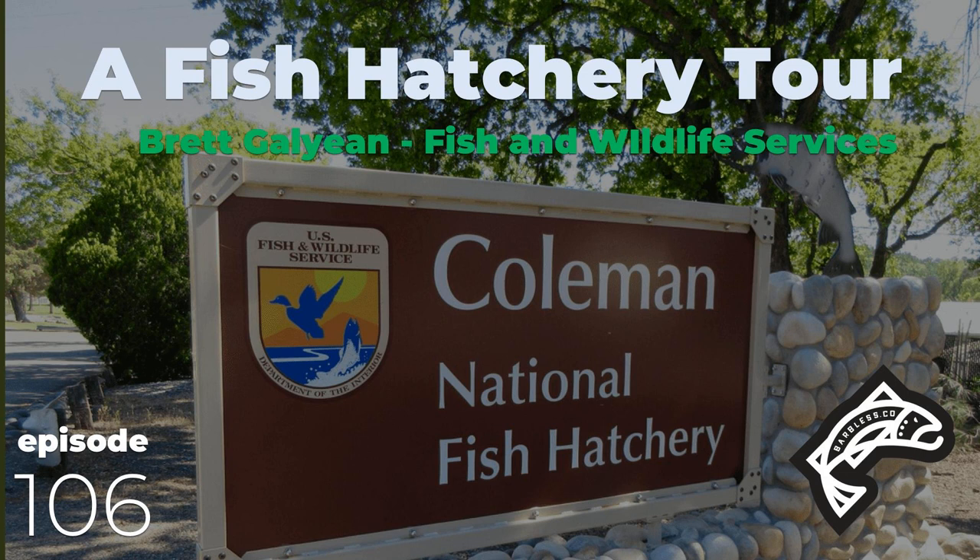This episode of the Barbless Fly Fishing Podcast is brought to you by California Trout, working throughout the state to ensure we have resilient wild fish thriving in healthy waters for a better California. Support Cal Trout's innovative, science-based work by becoming a member or donating today at caltrout.org.